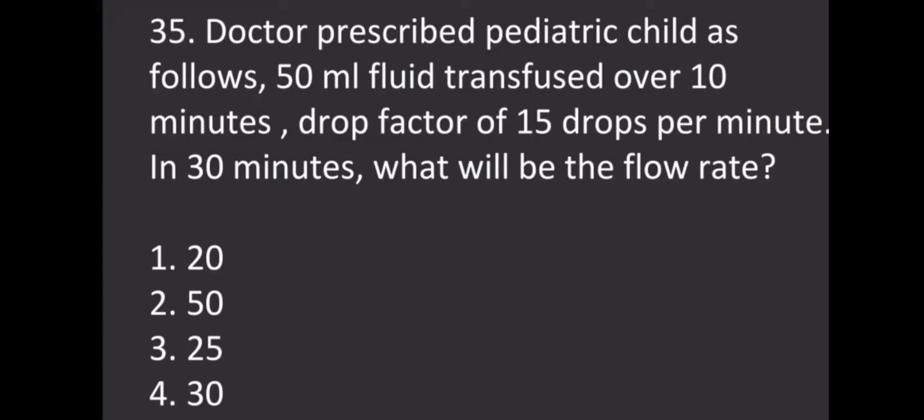Doctor prescribed for a pediatric child: 50 ml fluid transfused over 10 minutes, drop factor of 15 drops per minute. In 30 minutes, what will be the flow rate? Options: 20, 50, 25, 30. The correct answer is 25.